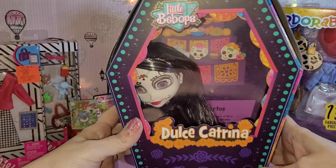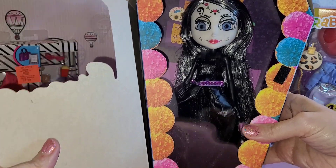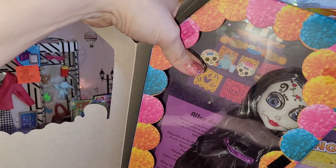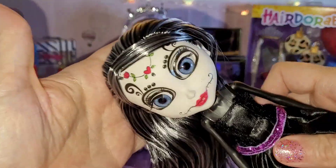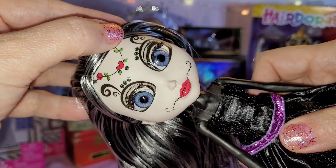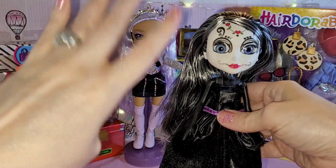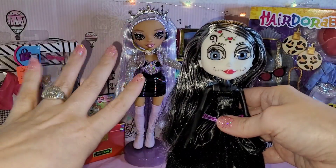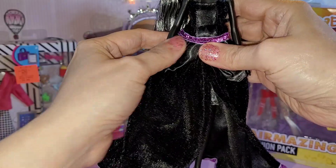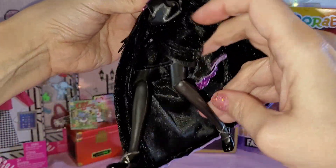I grabbed this — I had heard about these little Bebops. It was $9.99, but with the discount it was less. Me and mom opened her. She is super cute. Look at her face — I can see where some people might think she's a little weird, but I liked her. She has really pretty blue glass eyes and I like the painting on her face, like the markings around her mouth. She doesn't have a lot of articulation — like up, down, in, out — but she does have knee articulation, which I thought was funny.